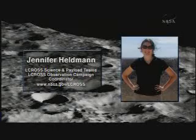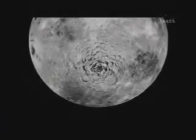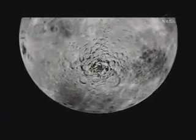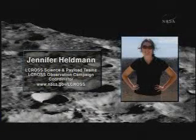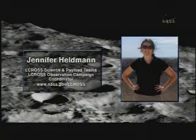We're looking at candidate craters and regions in both the north and the south, using data from all of the international lunar missions to pick the best spot to impact. The key is impacting one of the permanently shadowed regions, which literally have not seen sunlight in billions of years. It's very cold there — a very good place to trap water ice — and there are permanently shadowed regions at both poles.